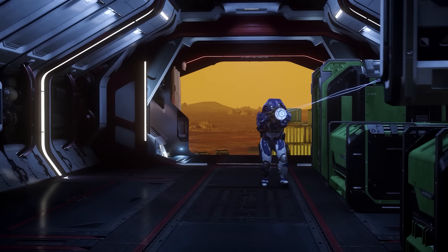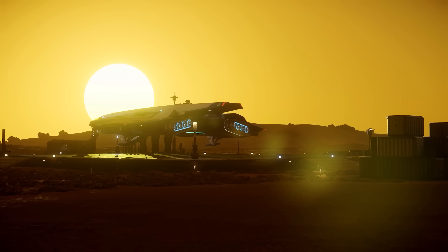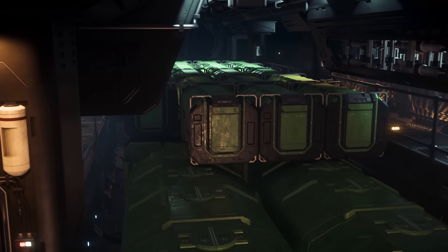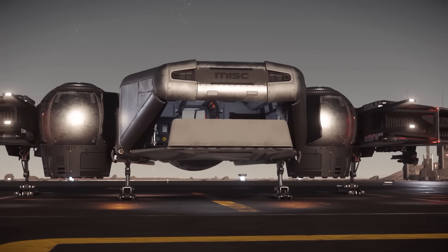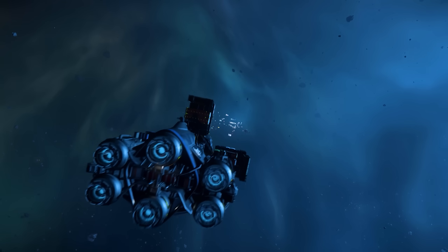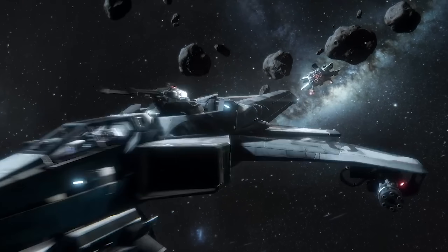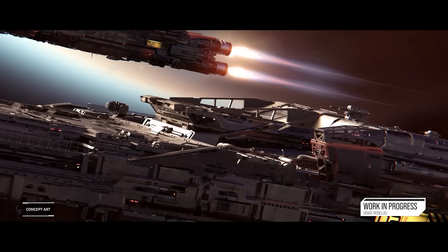Hello and welcome to some more Star Citizen. Today we're talking about the newly revealed Drake Ironclad - it's a big, heavily armored freighter. We're also going to be talking about the Anvil Hornet Mark 1 series being retired both from the RSI website in terms of sales and from in-game shops, and what that means because it will still be available to obtain in some ways. So let's start with the Drake Ironclad.